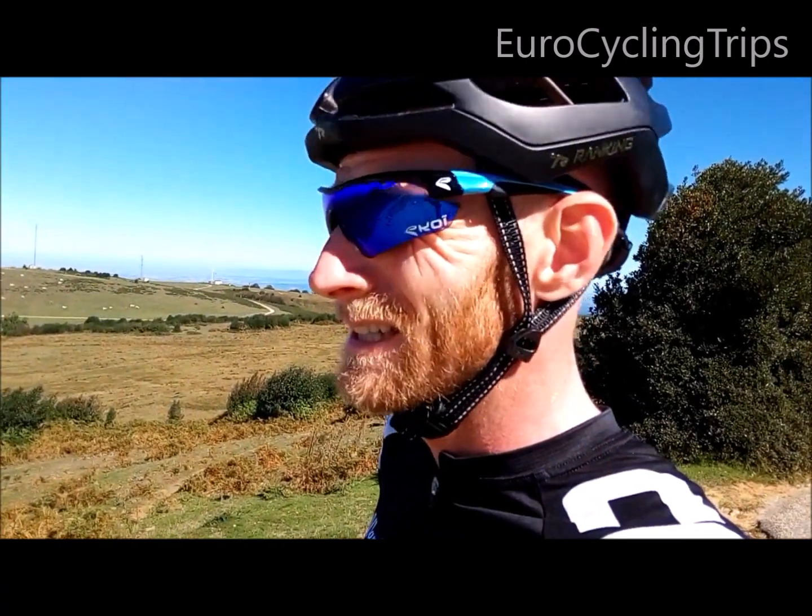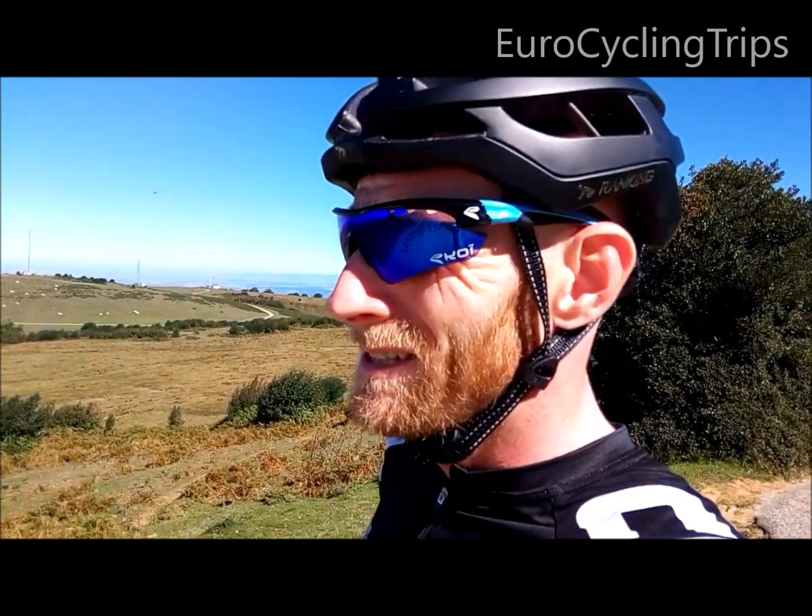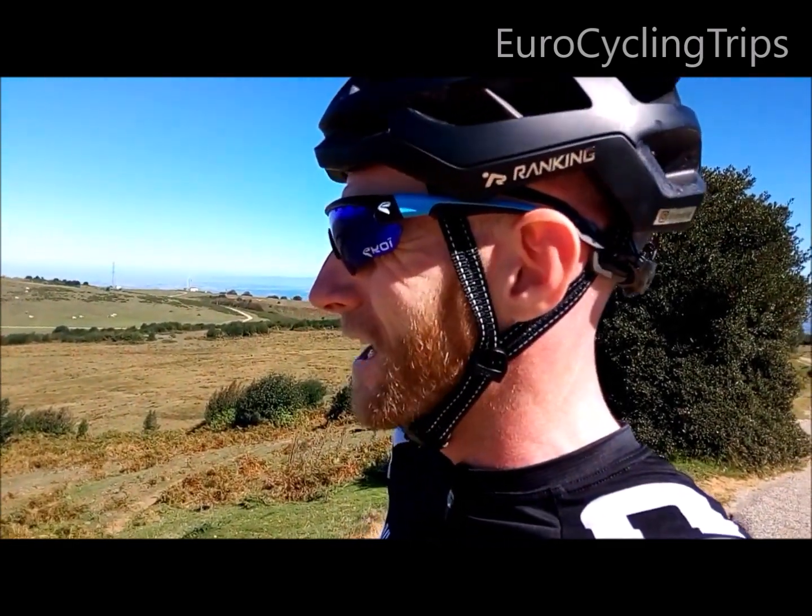Beautiful, stunning scenery — typical Pyrenean road. Small, not very used, not many cars.